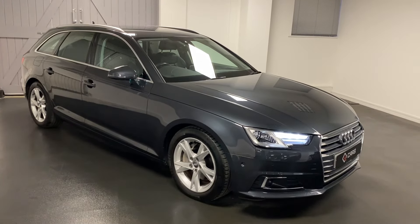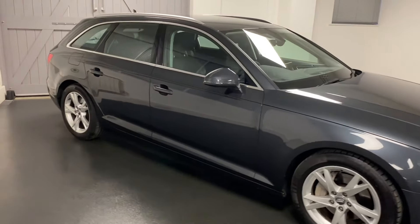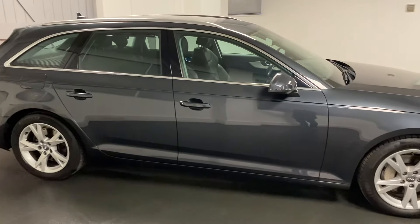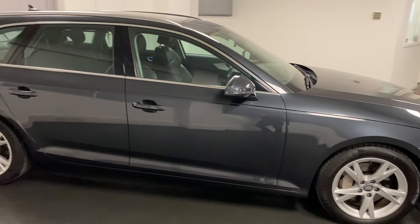Hi and welcome to another video from Quattro Tech Cars. Today we present this really well specified Audi A4 Avant. It's the 2.0L TDI 190 PS with the S-Tronic gearbox — the more powerful of the two variants.